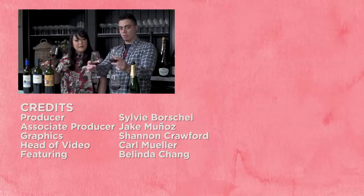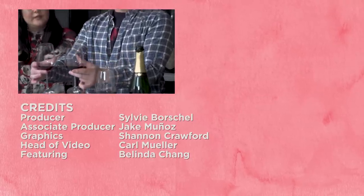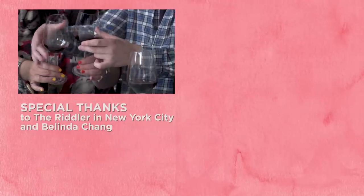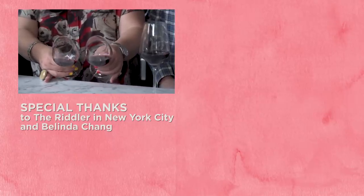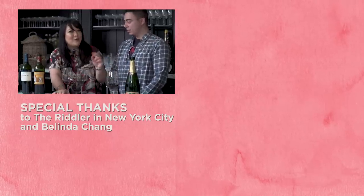Thank you for watching. Please be sure to like, comment, and subscribe to our channel, and ring the bell so you're notified whenever we post a new video. I also want to start a charity where we teach all the actresses on TV how to properly hold a wine glass — Scandal! I love Olivia Pope, but I really need her to hold a wine glass properly.